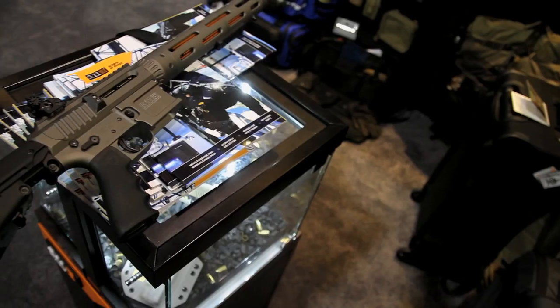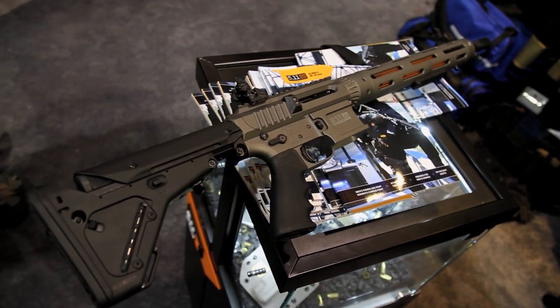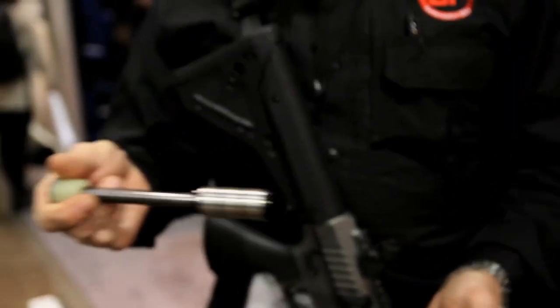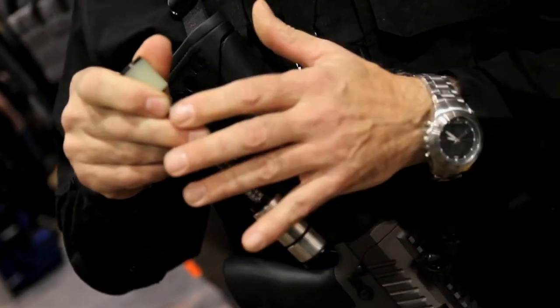All of our rifles have adjustable gas systems and cryogenically treated barrels, giving a very low recoil impulse and very fast sight recovery. That's why most of the professional shooters on the three-gun circuits are using our rifles or rifles built with our components. We don't have a standard buffer spring assembly — it's got a captured spring assembly that eliminates all the twang and the raspy sound, so it's a very silent-functioning rifle with lower recoil impulse and faster sight recovery.